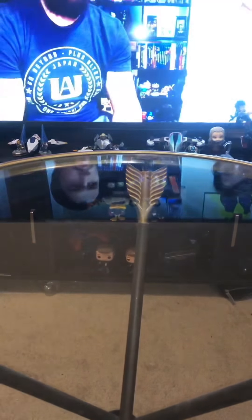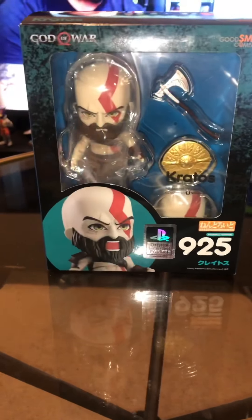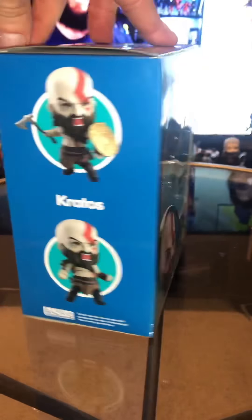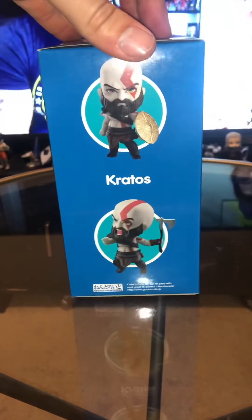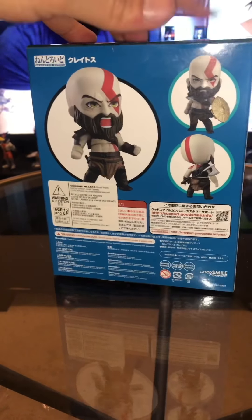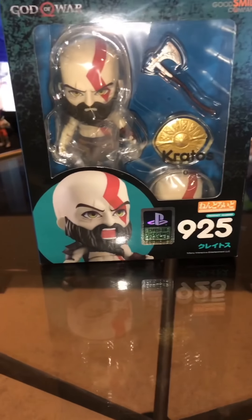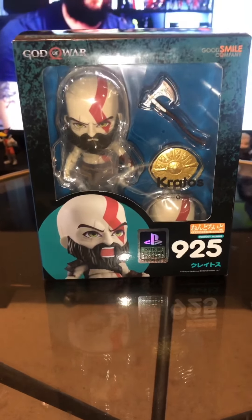And last but not least — God of War. Kratos in the flesh. I wish I had Atreus — I don't know if they have Atreus. He might be too small, or he'd be the same size, that'd just be weird. But yeah, let's open it up.